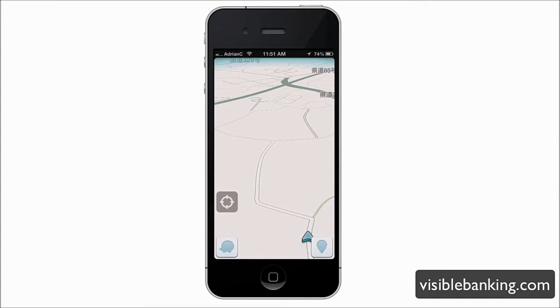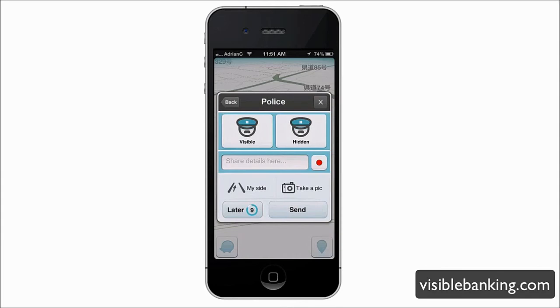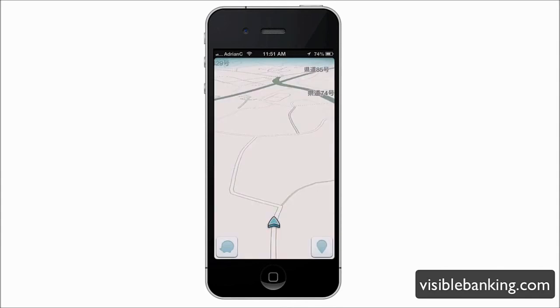What's interesting about Waze is that you can report hidden or visible police — you can share details and even take a photo. This is an interesting way to spread information about what's going on around you on the road socially. This is really the power of crowdsourcing — live updates built on top of a solid GPS.